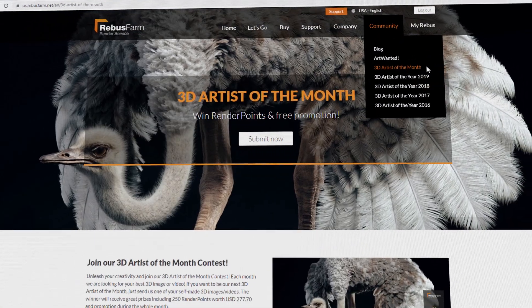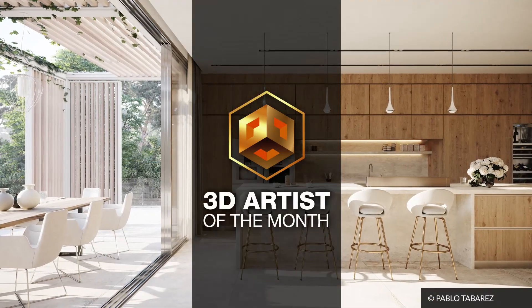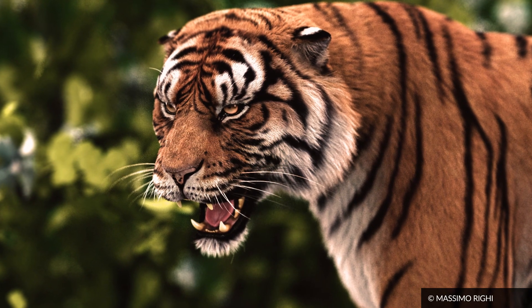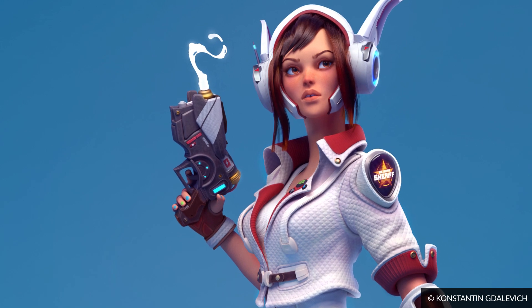Become part of our community, read our blog, and interact with us. Maybe you will be the next 3D artist of the month? The best submitted renderings are awarded with render points, and the artists are featured on our and our partners' platforms.